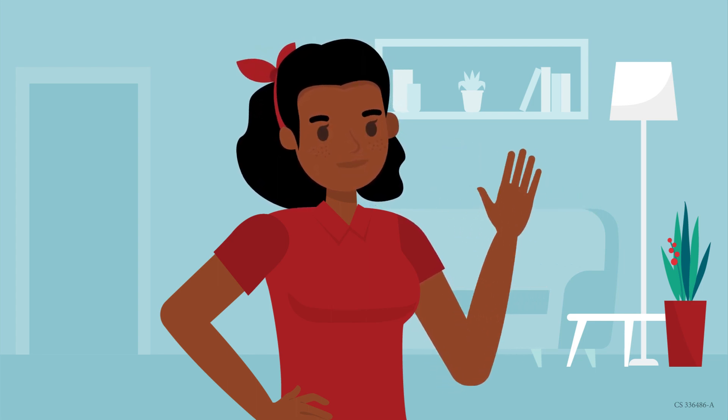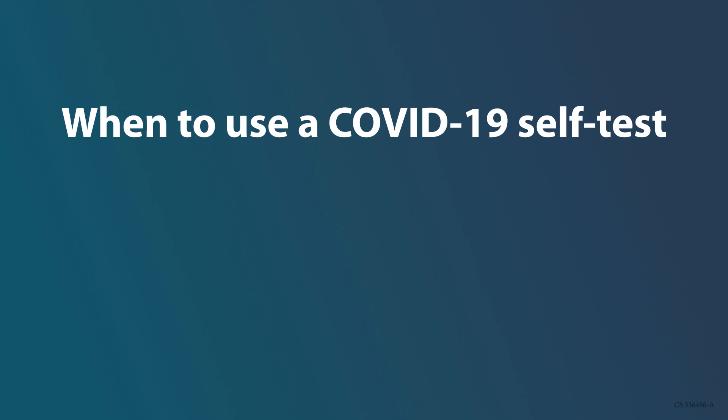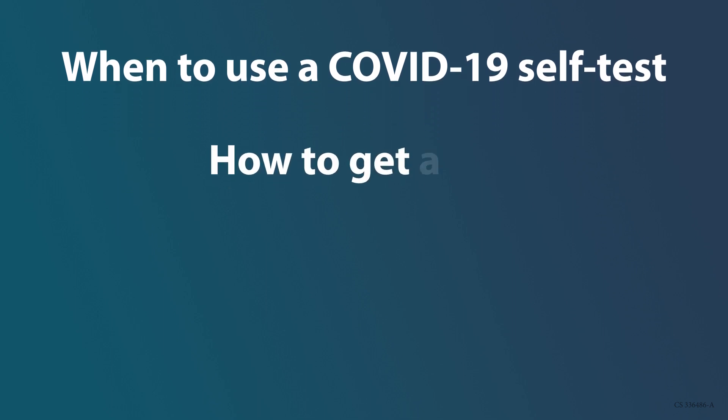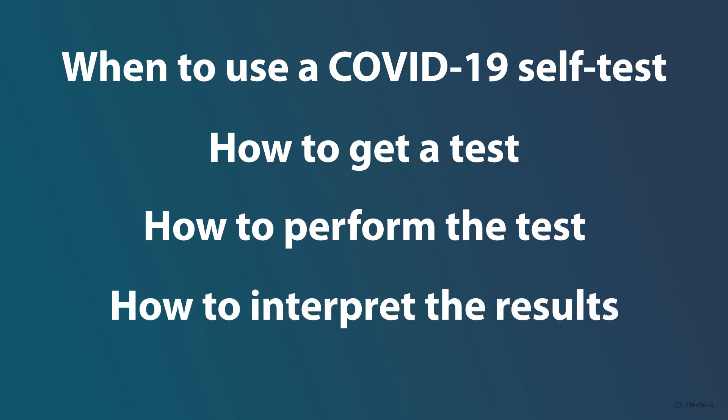Hi, my name is Keisha, and I'm going to explain when to use a COVID-19 self-test, also called an at-home test, how to get a test, how to perform the test, and how to interpret the results.